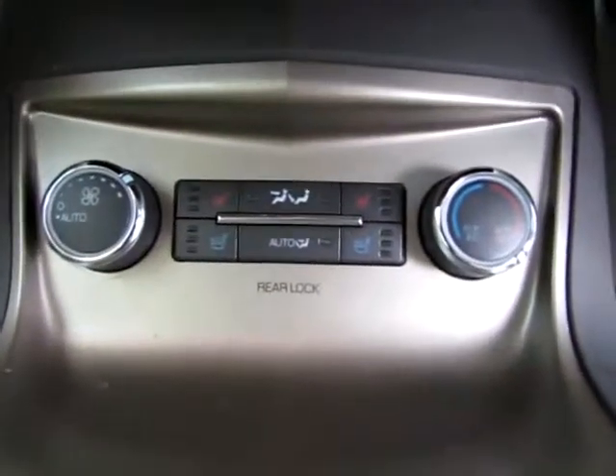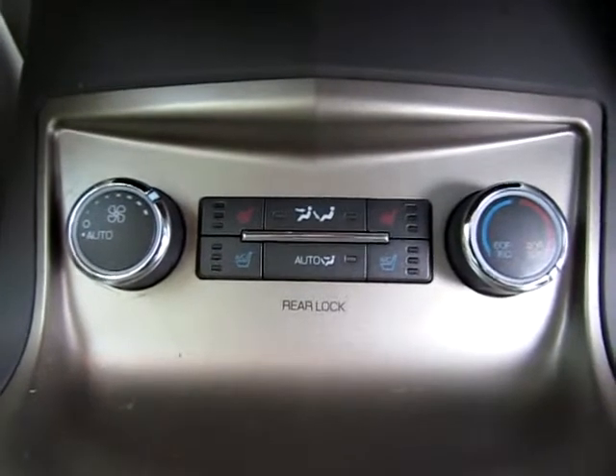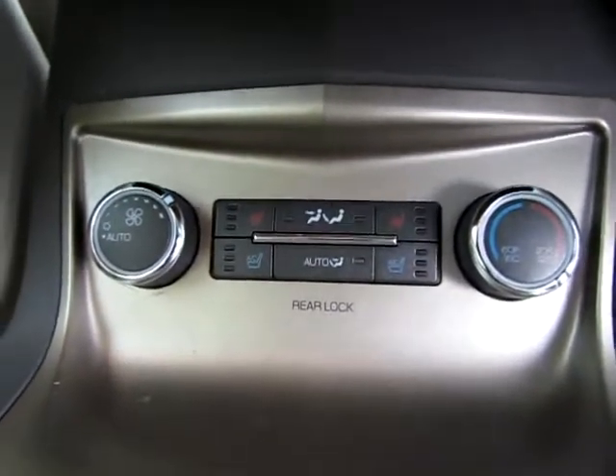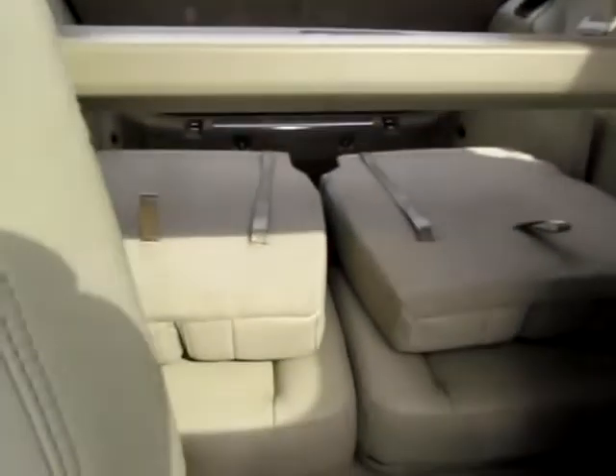Back in the middle we have heated and cold seats in the middle of the vehicle — definitely something to wish for. In the back we have two seats folded down, and we have a privacy shade. Let's have a look in there.